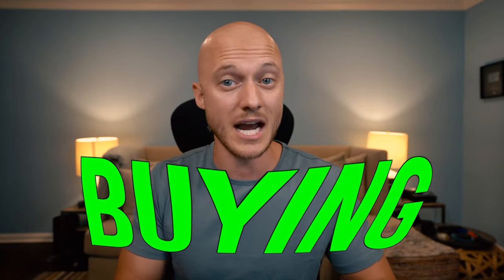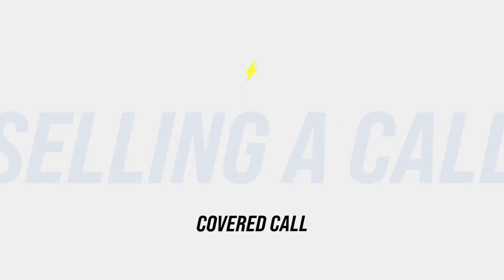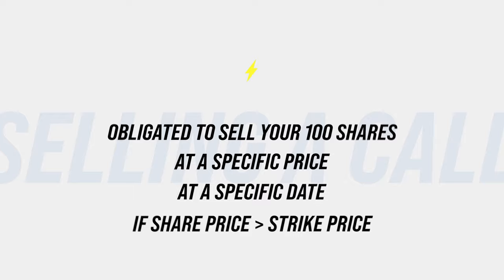Now let's look at selling calls. There are different ways to sell a call, but I'm going to cover the covered call. We're going to focus on selling a covered call. If you hold 100 shares of a company, you can use those 100 shares to sell a covered call. When you sell a covered call, you are obligated to sell your 100 shares at a specific price at a specific date if the share price surpasses your strike price. And for that obligation, you get paid a premium.